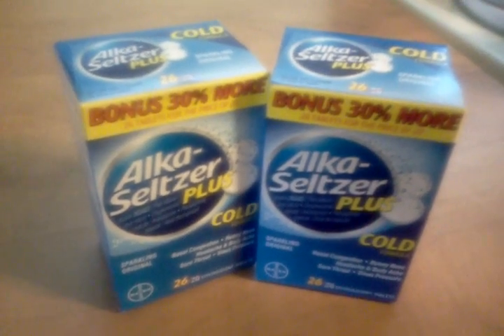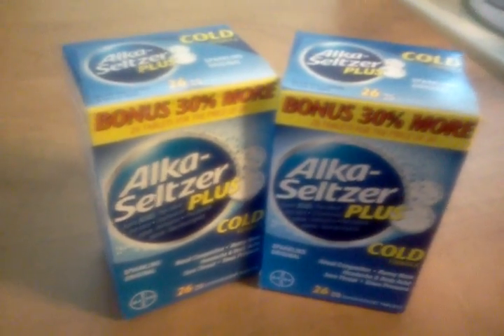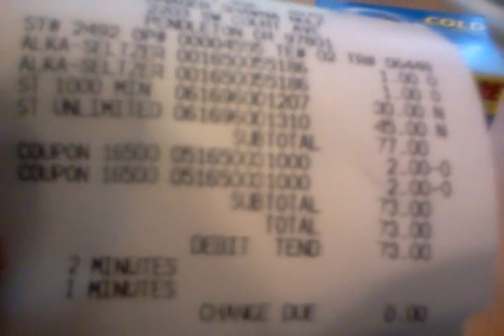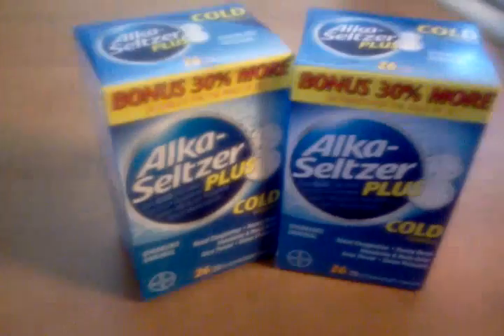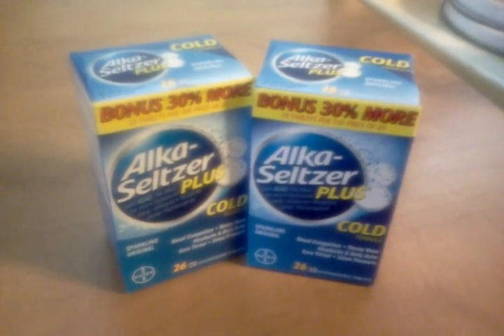At Dollar Tree, these are $1 a box. My local Walmart price matched them this morning for me. There's the Alka-Seltzer right there at $1, and there's the $2 coupons. So every single box you buy is a dollar moneymaker.